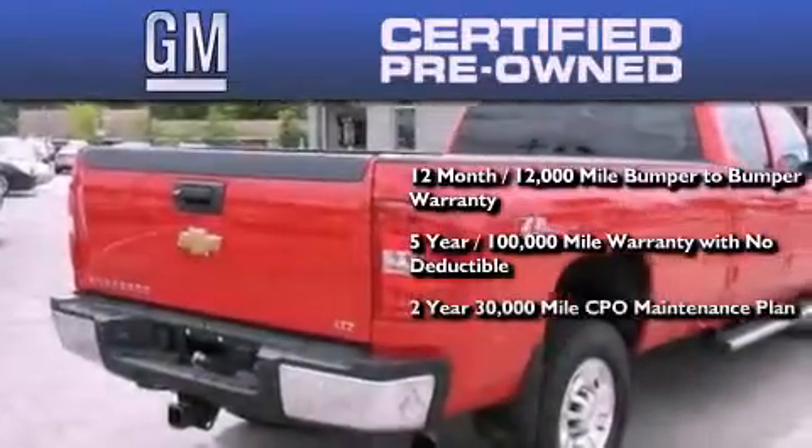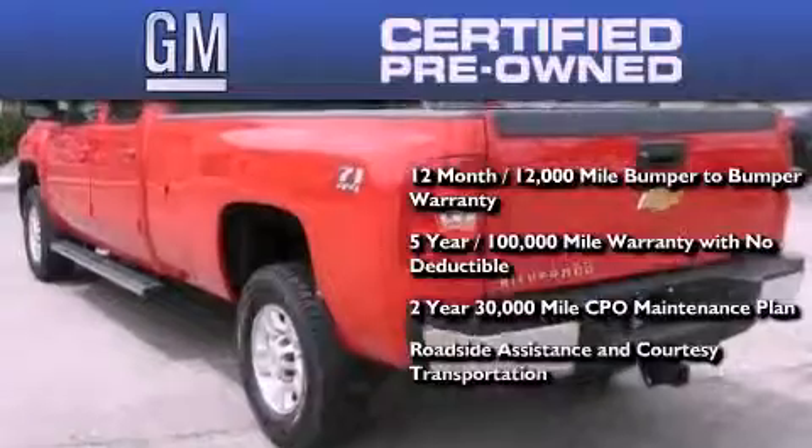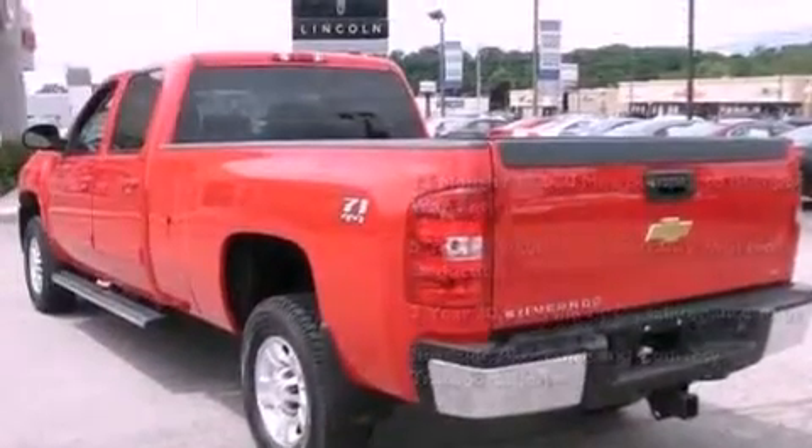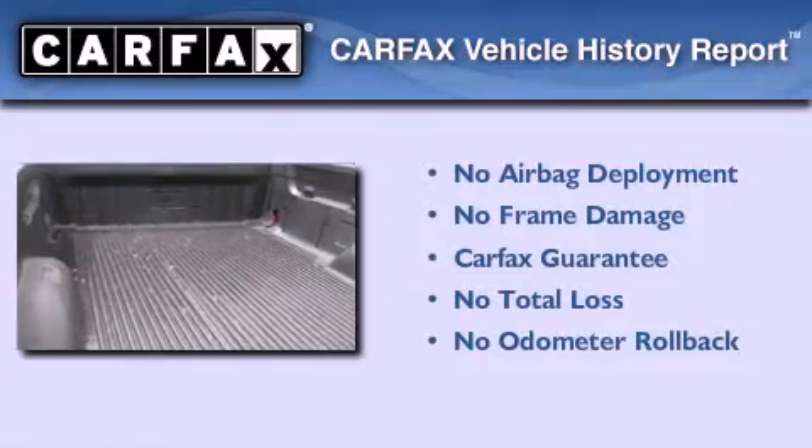A strict factory-set 117-point inspection, plus roadside assistance and courtesy transportation. Not to mention that this Chevrolet qualifies for the Carfax buyback guarantee.